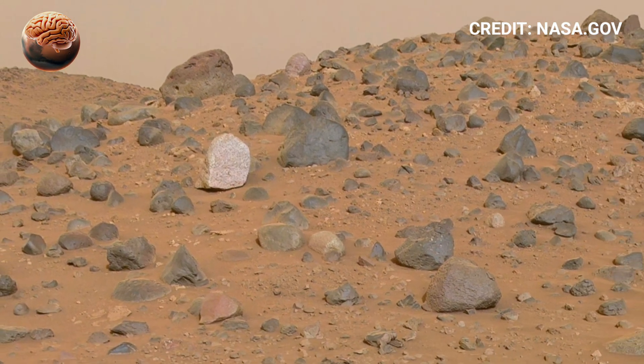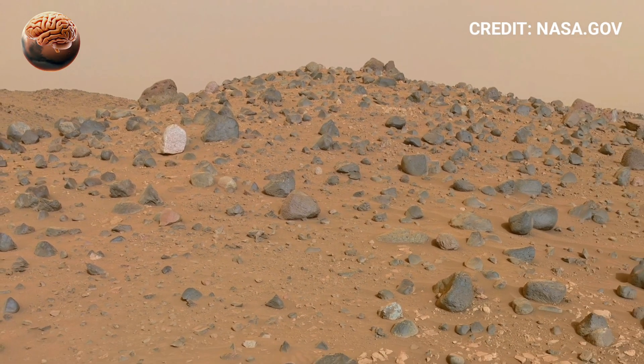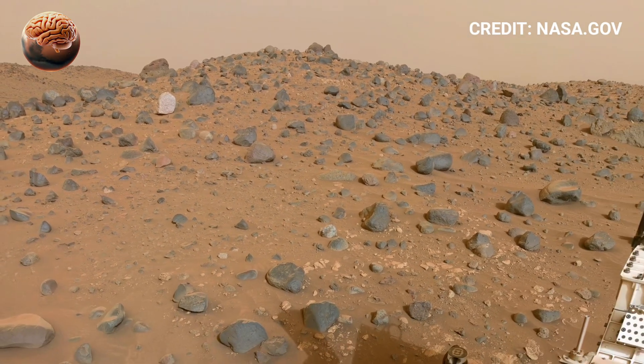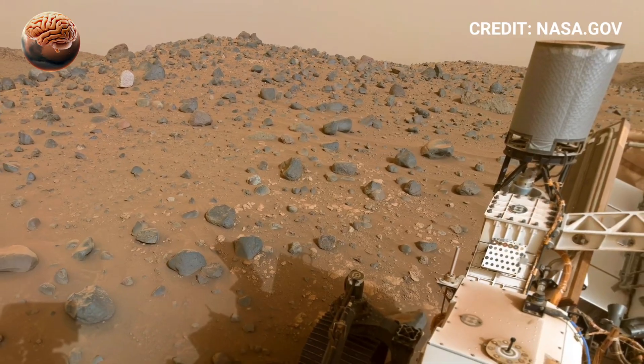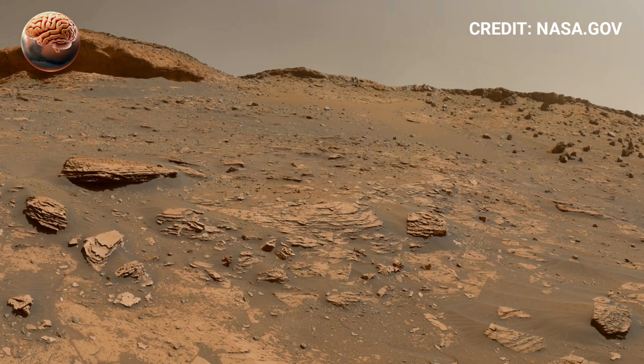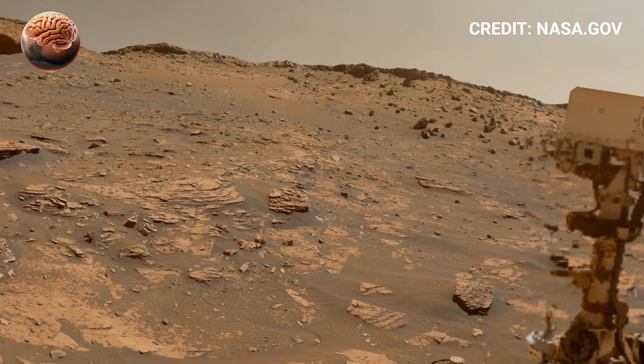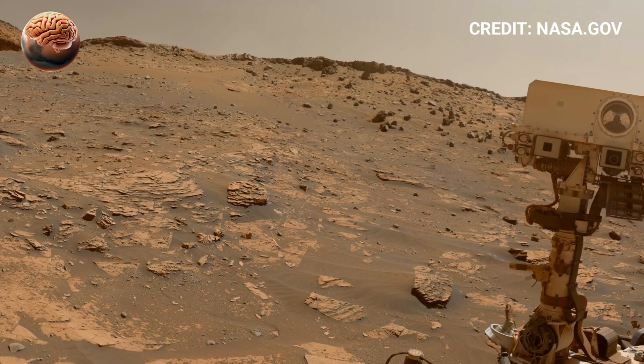Rounded pebbles and clay minerals suggest that rivers, lakes, and even hot springs once existed on the Red Planet — environments where microbial life could have thrived. Many Martian rocks also contain organic molecules, the chemical building blocks of life, along with carbonates and sulfates that form only in the presence of water.